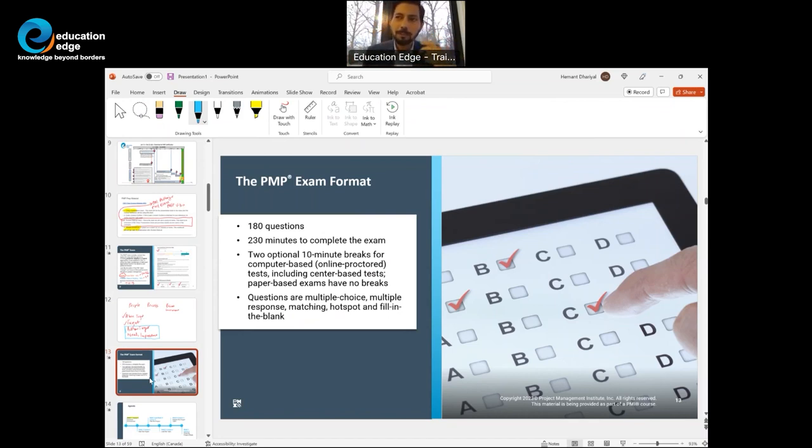When we wrote the PMP exam about 15 years ago, there were no breaks. I never felt the exam was complex or difficult, but sitting there for four hours without any break was a little challenging.